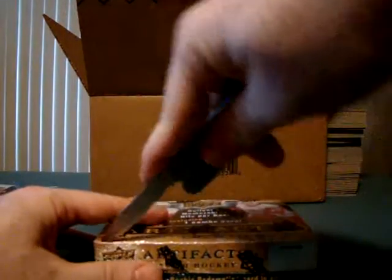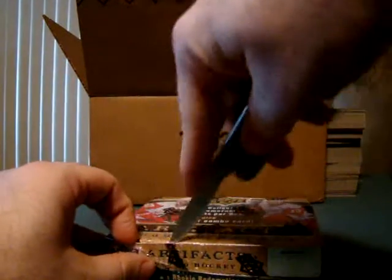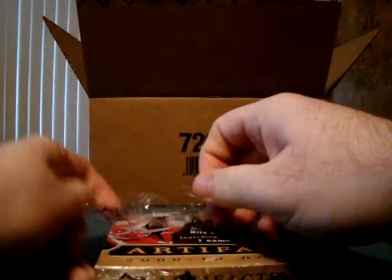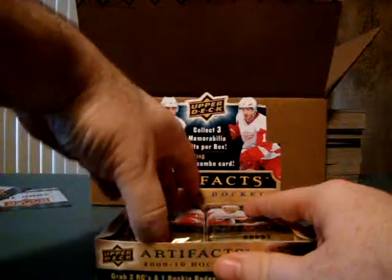Hello again, YouTube. Tredrick back with box — I keep losing count — I think this is 12 out of 16. I should be able to empty out the case at this point. Last box was one of the slower ones in my red-hot case. Let's see if it picks back up or if it's finally dying down.